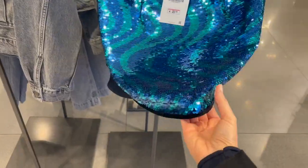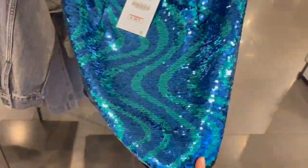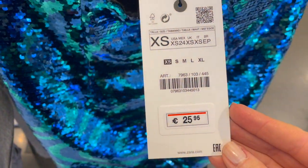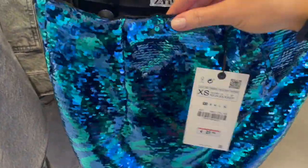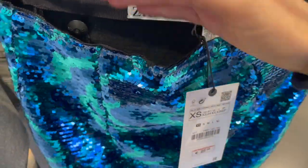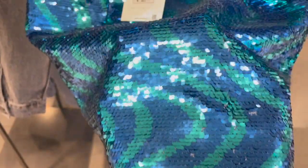A super sparkly skirt in this gorgeous blue and teal sequins color — how gorgeous! Perfect for the festive season or also for summer when you go out. This one is €25.95. The only thing I noticed is the finishing at the top isn't perfectly made, but once you wear something over it, it looks fine.